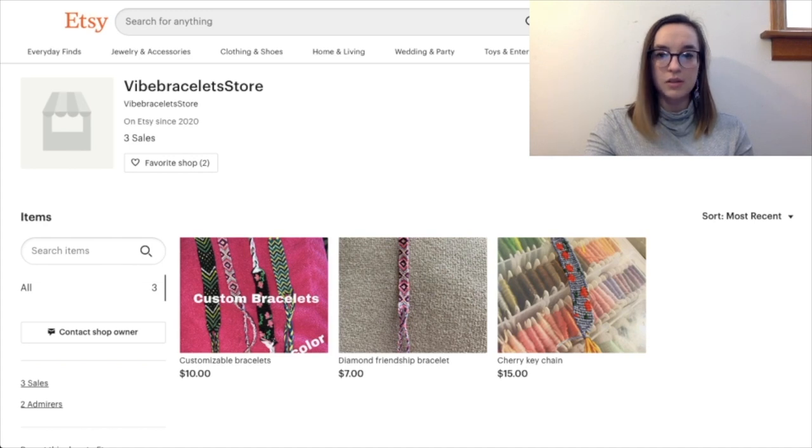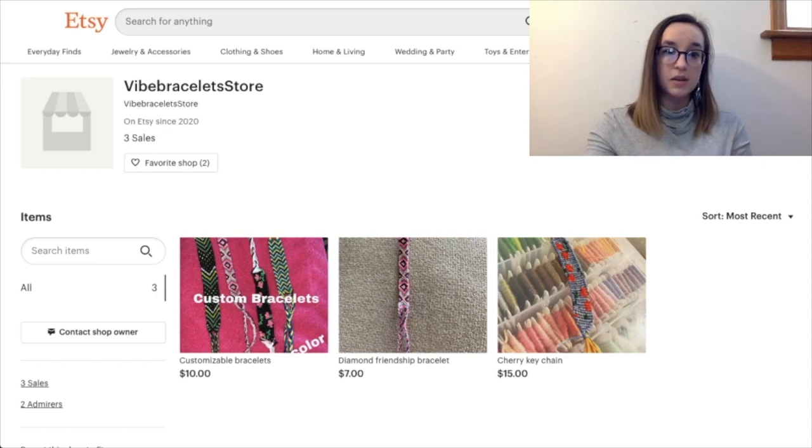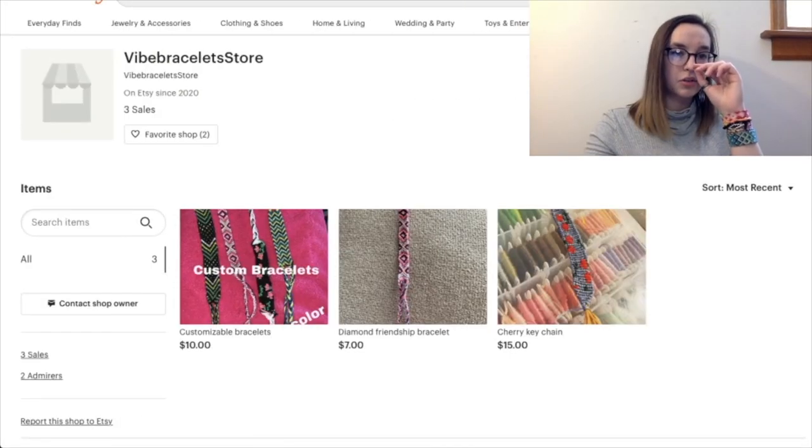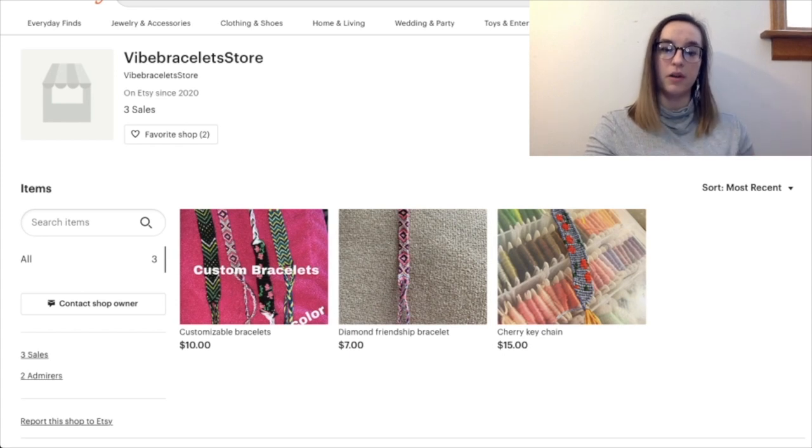Next is Vibe Bracelets Store — they have three sales so they're just starting out. I recommend first putting a profile picture, because that will help set your store apart. Also maybe an announcement — if not anything formal, just say 'welcome to my shop' and include your estimated shipping time. I'd also recommend changing your bio away from just restating your store name since it's already right there. Without any reviews and with very few sales, customers might be reluctant to order a custom bracelet, so I'd recommend building up your reputation first and sticking to pre-made items for now.